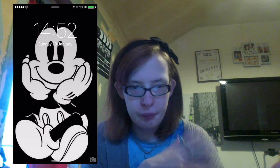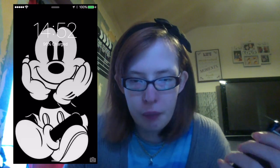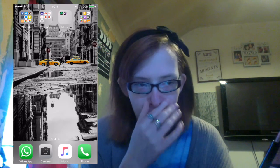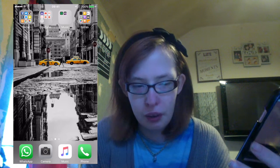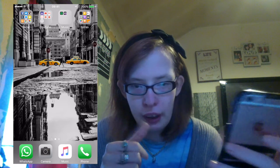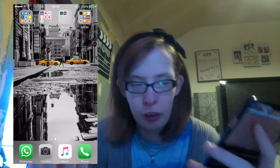When I unlock my phone, this picture of Mickey comes up, which is so adorable and cute. That's kind of cool. And I do have a fingerprint for the unlock, which is my two thumbs.